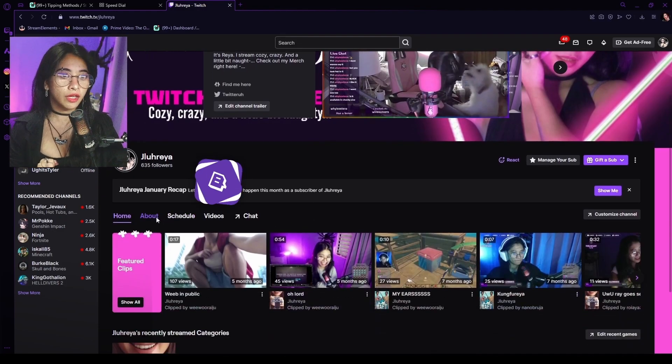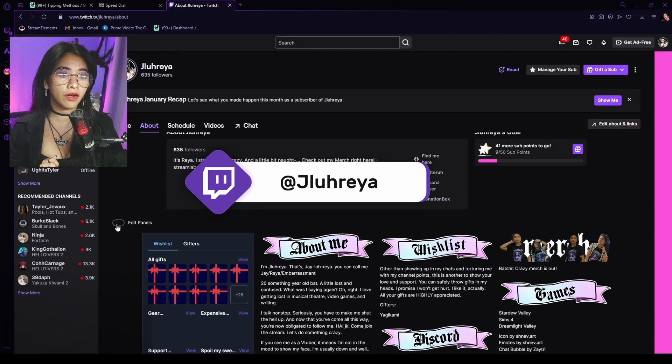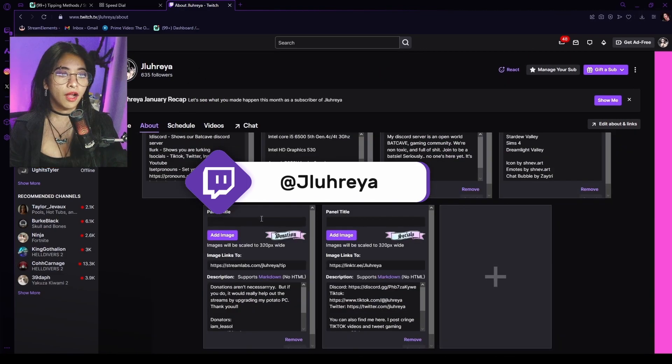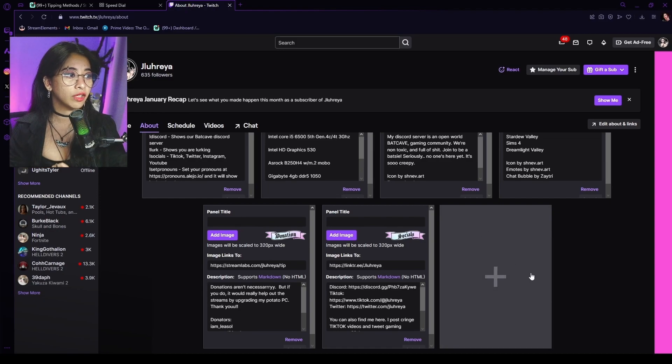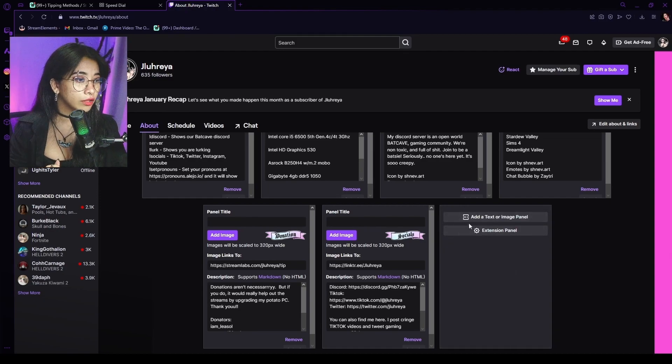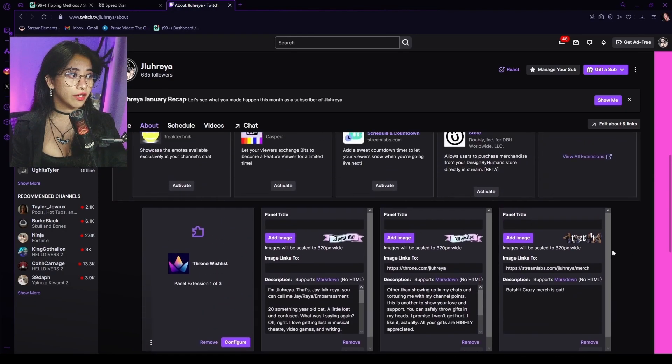On Twitch, you're going to want to go to your About section, and click on Edit Panels. This is basically what we're going to be doing today — I'm just going to show you how to create a panel here on Twitch. Click on the plus sign, add a text or image panel. I really prefer it to be an image panel, and I have this little donation logo thing.